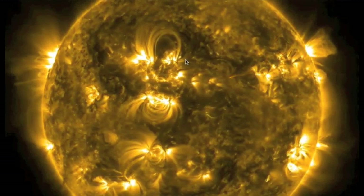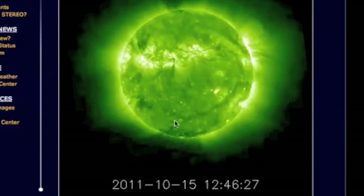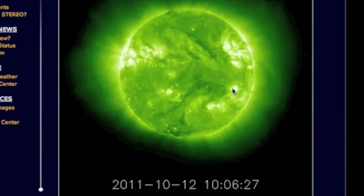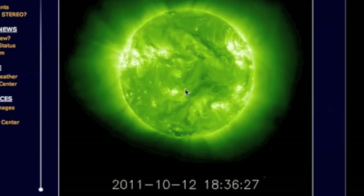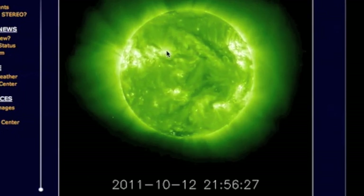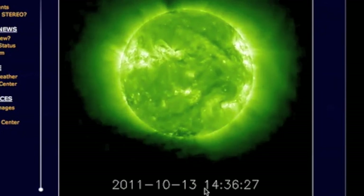Before we show you some more views of the SDO, let's go and check the stereo so we can get a good look. Now Earth is over there to the right — that's the line of reference we were using before. That's where the little coronal mass ejection comes out of, and somewhere up in here is former sunspot 11-3-0-2.